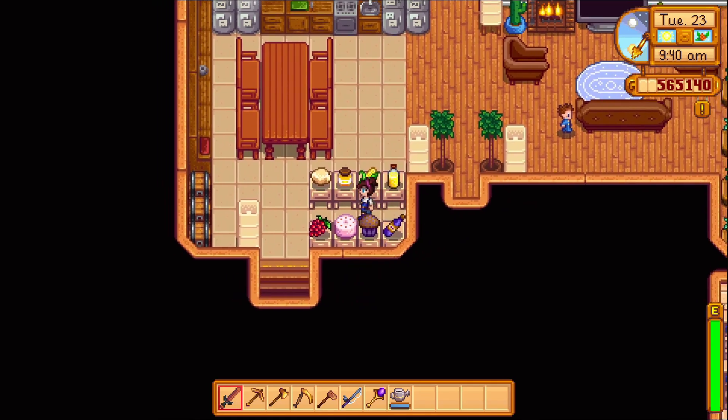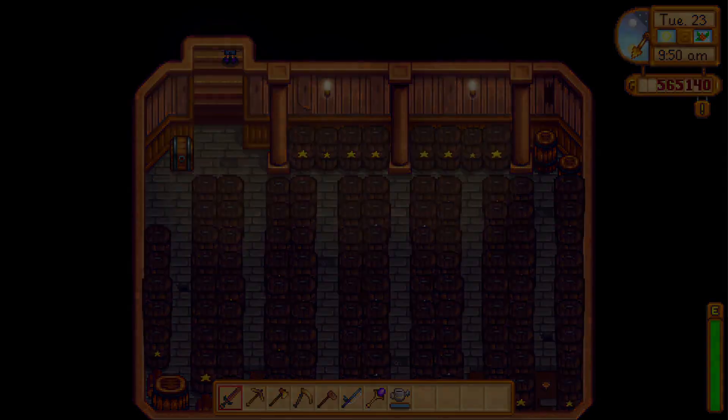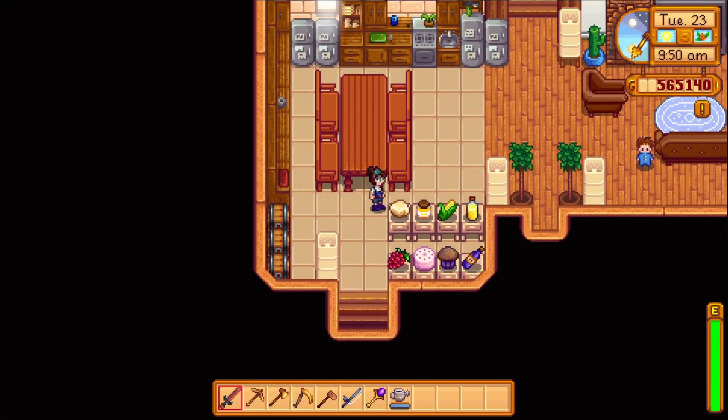These are just for display. And then my cellar. So that's pretty much it for my house.